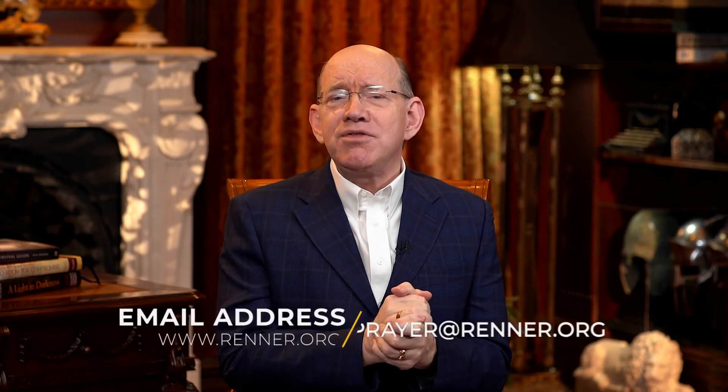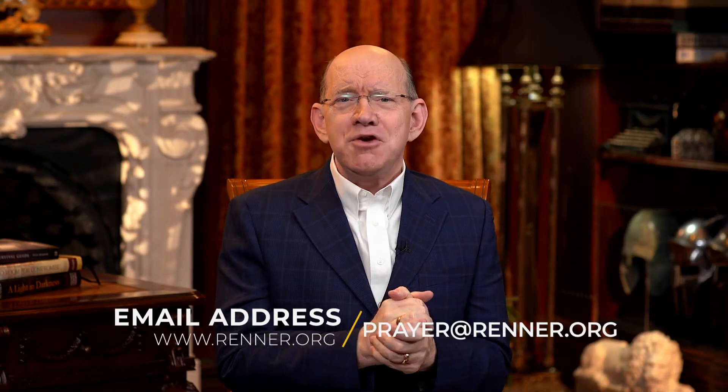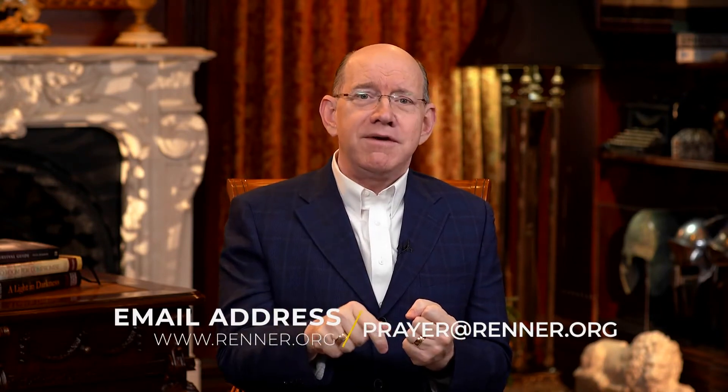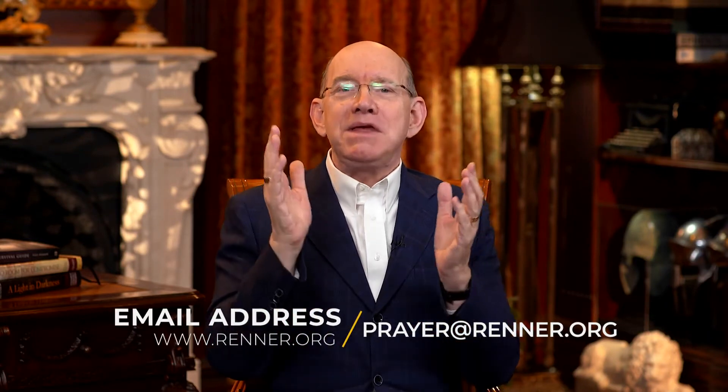I want to remind you that if you need prayer, we are here for you. We would love to pray with you for any need that you're facing in your life. Just give us a call or send us an email. The moment the phone rings or your email shows up in our inbox, we're going to put our faith out there with you for God to do something amazing in your life. He says in Jeremiah 33:3, call unto me and I'll show you great and mighty things.